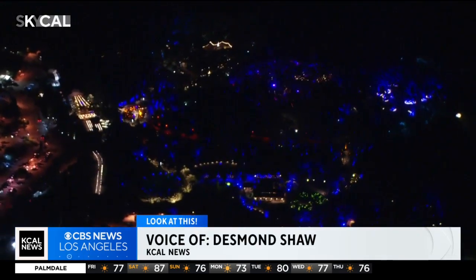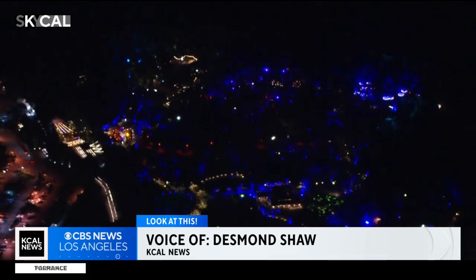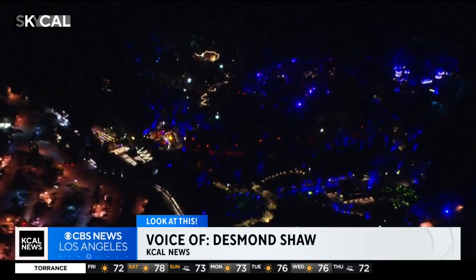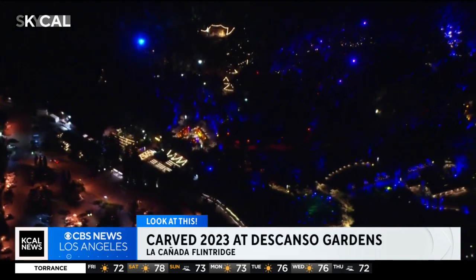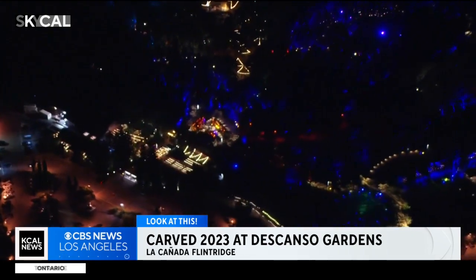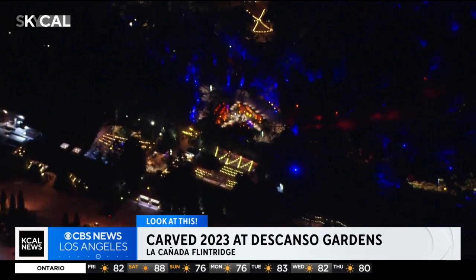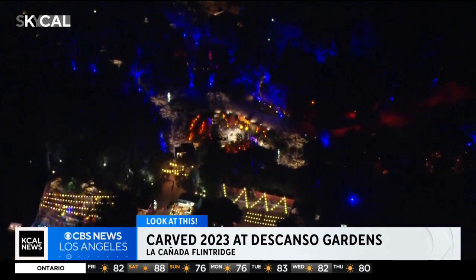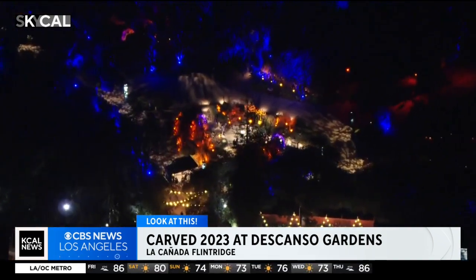Here we are back over Descanso Gardens in La Cañada Flintridge for Carved 2023. You may remember the story of Descanso Gardens — it was first established by Elias Manchester Boddy when he bought 165 acres of land to build a ranch and home in the 1930s, but had some run-ins with the neighbors. The property was acquired by the county in the 1950s, and with the help of the Descanso Garden Guild, turned into the lovingly cared for and perfectly manicured gardens we see today.